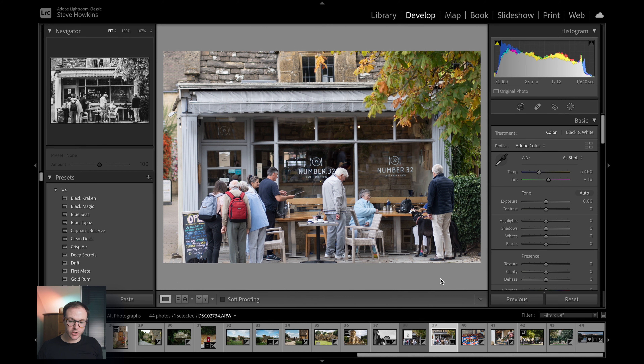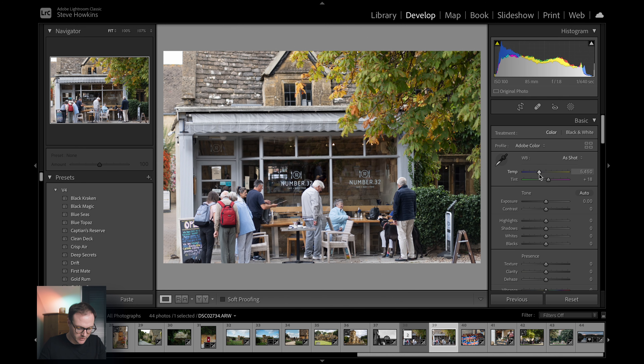So these two sliders will make the biggest difference to any photo that you edit. You adjust the white balance — we can make it brighter, super bright, or we can make it super cool. With this photo, if we reset it to where it was...